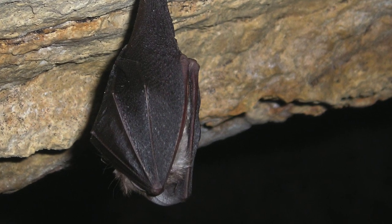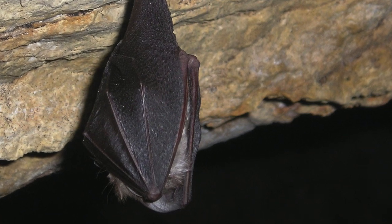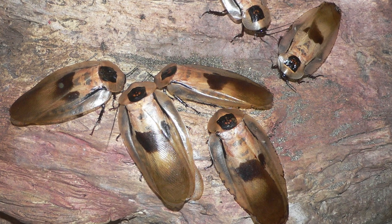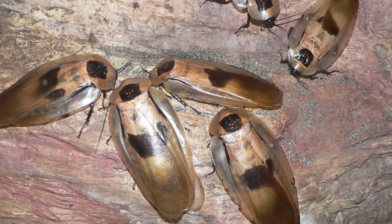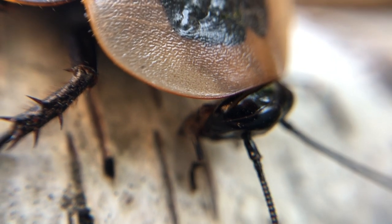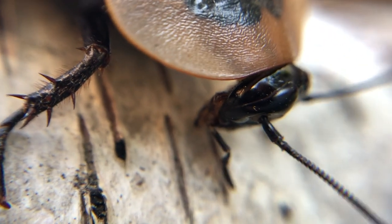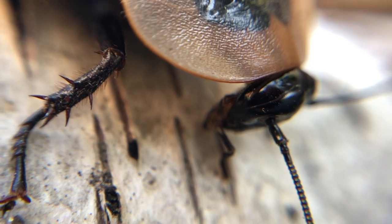Well, giant cave cockroaches, as the name suggests, live primarily in caves — and what also lives in caves? Bats. And occasionally Batman, but primarily bats. Bats leave behind guano, which is just a fancy way of saying their poop. In fact, bat guano makes great fertilizer — who knew!